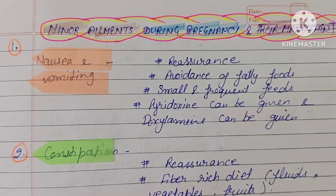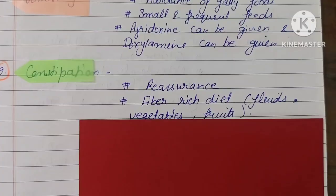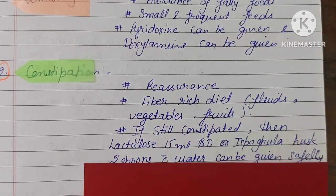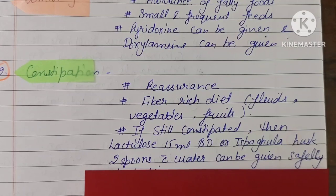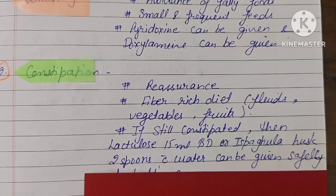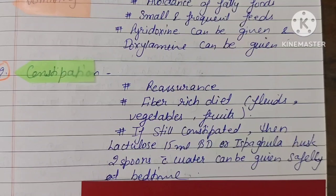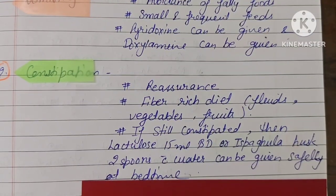We have to take more fluids, vegetables, green leafy vegetables, and fruits. If the patient is still having constipation, then Lactulose 15 ml can be given two times a day. Isabgol husk — two spoons with water at bedtime — is safe and also helps to relieve constipation.